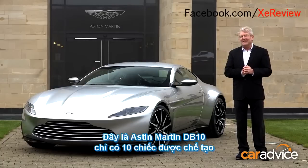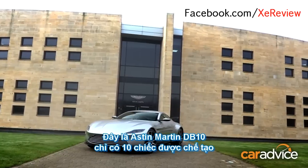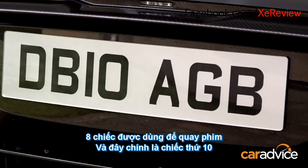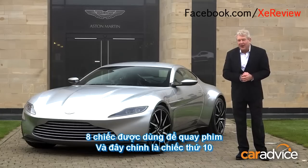This, my fellow Bond fans, is the Aston Martin DB10, and there will only ever be 10 of these examples in the entire world, including number 10, which we're going to drive.